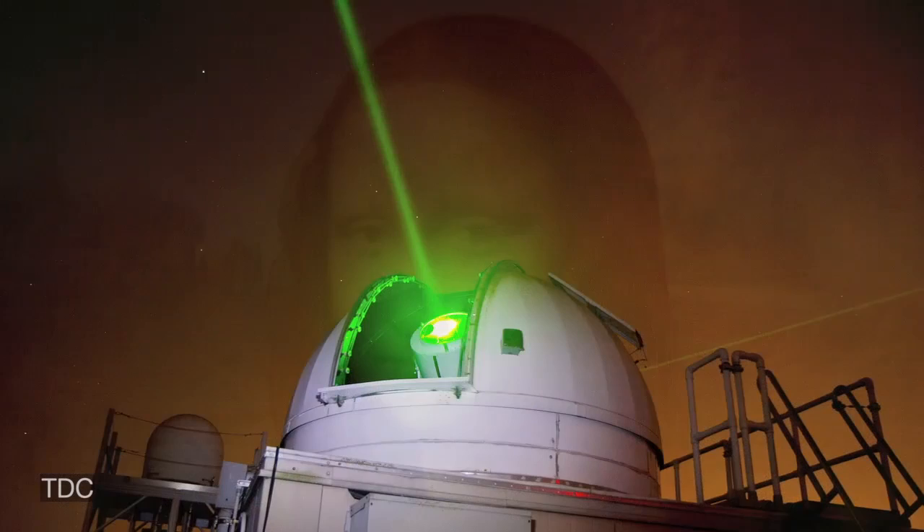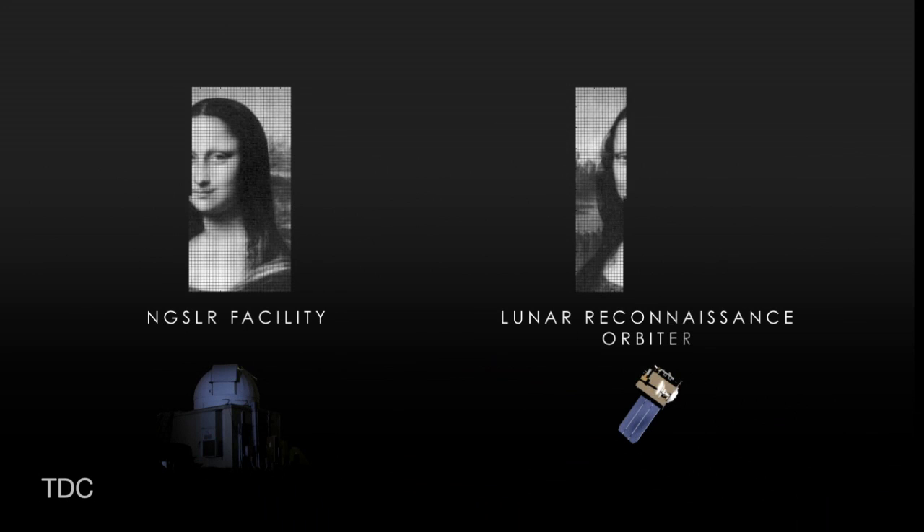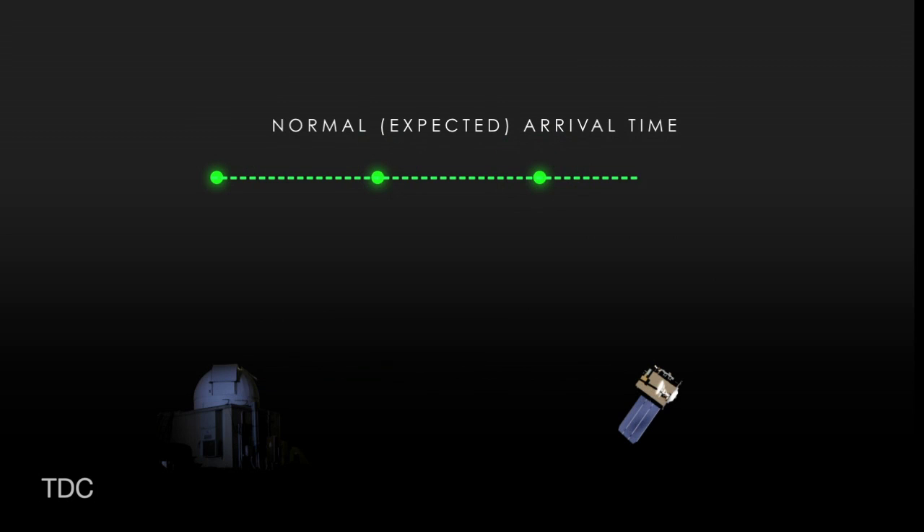To do this, the LRO team used the existing laser tracking signal sent by the Next Generation Satellite Laser Ranging Station at NASA's Goddard Space Flight Center. The image was divided into pixels, which were then sent to the spacecraft one at a time by retiming the regular tracking pulses. By delaying the tracking pulses by specific amounts, LRO scientists could use the difference between the expected arrival time and the actual arrival time to indicate the brightness of an individual pixel.